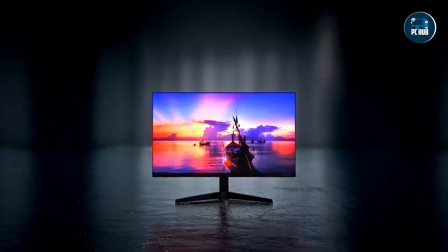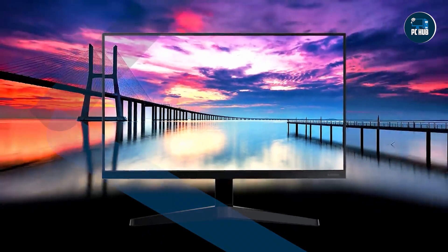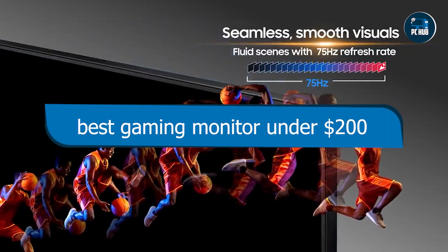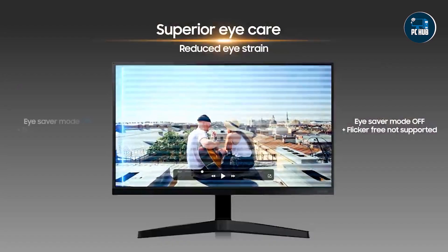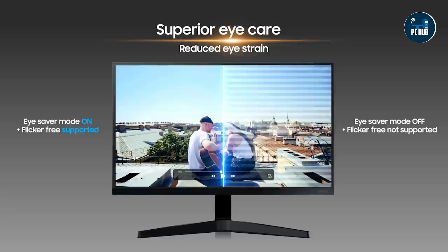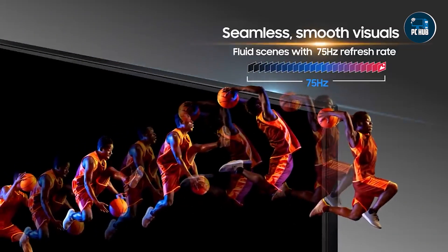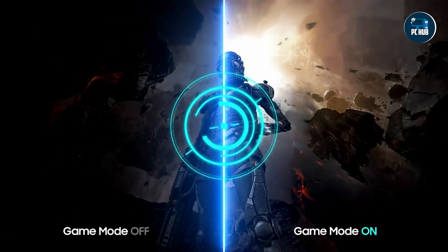Hey there gamers, welcome back to another episode of our quest for the best gaming gear without breaking the bank. Today we're diving into the world of monitors, seeking out the top five gaming monitors under $200 that'll elevate your gaming experience without emptying your wallet. From crisp visuals to lightning fast response times, these monitors pack a punch without costing a fortune. So sit back, relax, and let's explore our contenders.